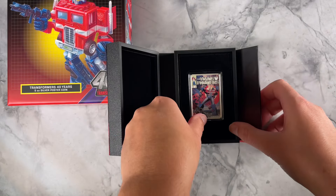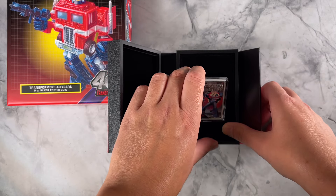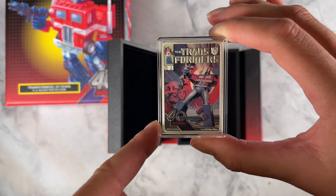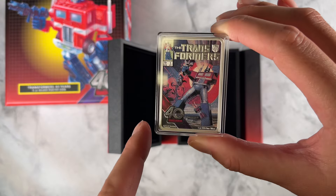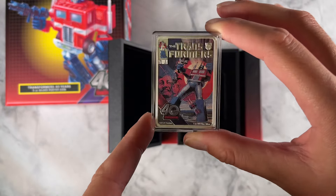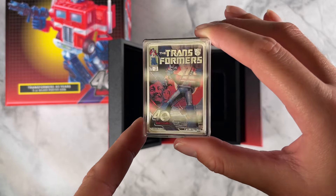This one is the same as the five ounce just on a smaller scale, featuring the Transformers number one comic. You've got both logos, the same color frosting and mirror finish — a nice addition to any collection.